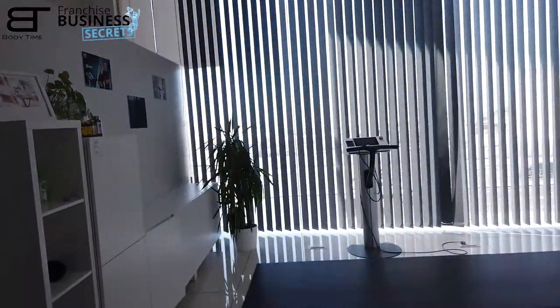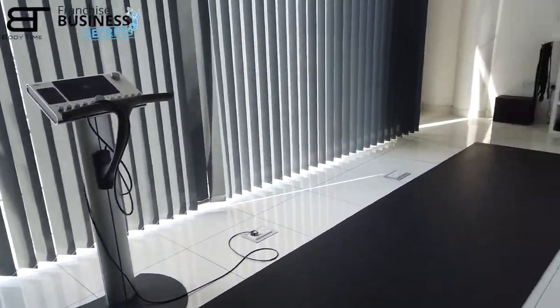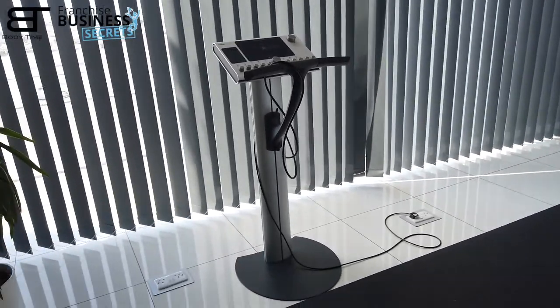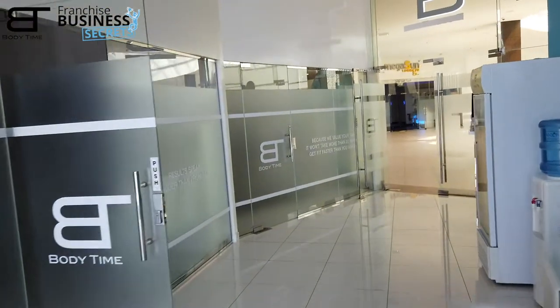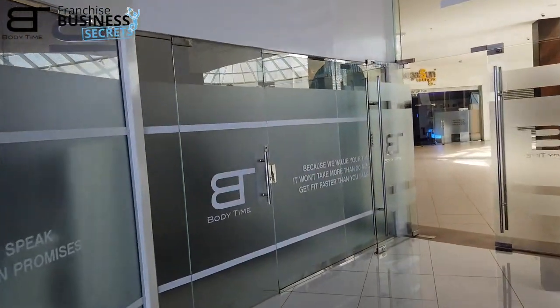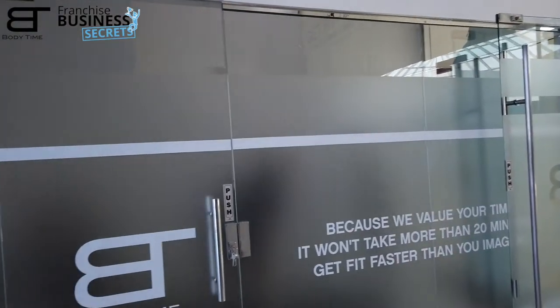Let's go back inside and let me show you through the studio. Here is the training area. We have just one device here because the other device is in the private room, where they are doing private sessions. There's a client inside so it's occupied — we cannot go in.